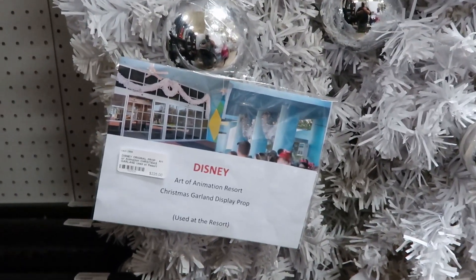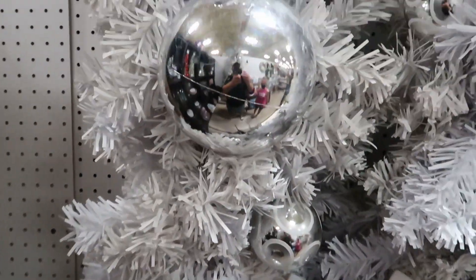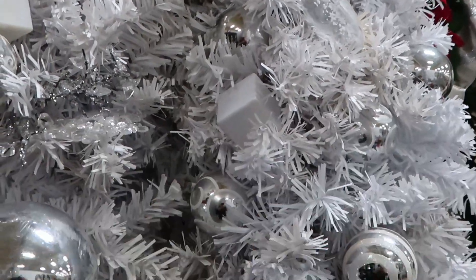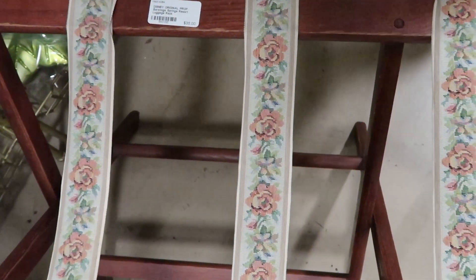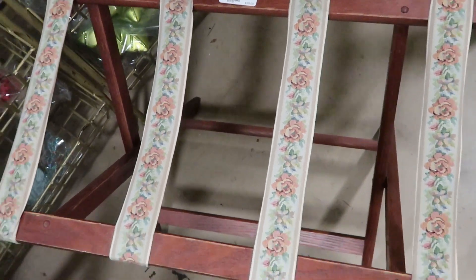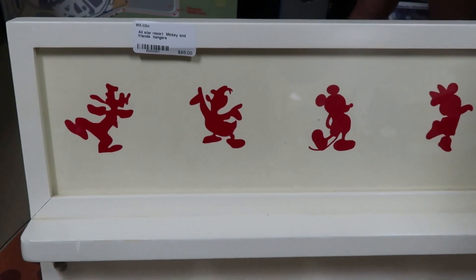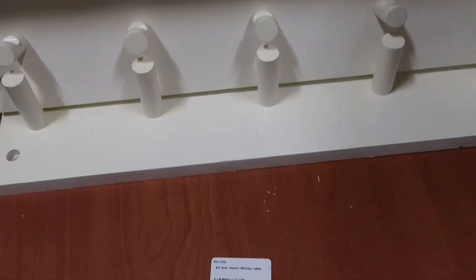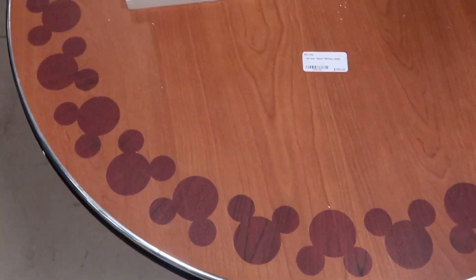They have an enormous strand of garland from Disney's Art of Animation Resort — that's massive. Another new item is a Disney Saratoga Springs luggage rack for $35. They also have Disney All-Star Resort Mickey and Friends coat rack hangers, and check out this All-Star Resort Mickey table for $135 — I love that.